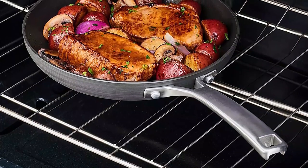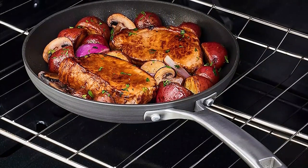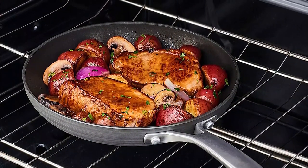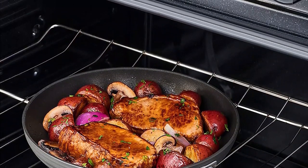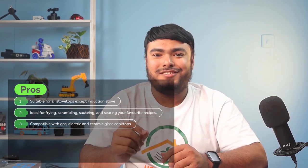Although a dishwasher-safe attribute would have been nice for cleanup. The cast stainless steel handle stays cool to the touch for added safety, and it is suitable to use in ovens up to 450 degrees Fahrenheit. Some pros of this product are it is suitable for all stove tops except induction stove, and it's ideal for frying, scrambling, sauteing, and searing your favorite recipes.